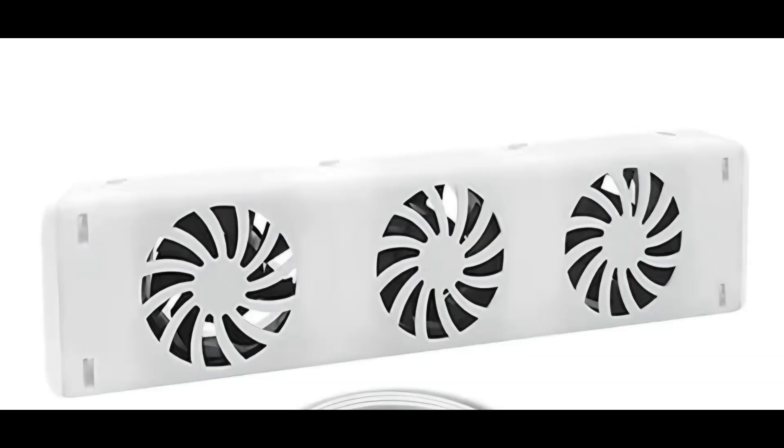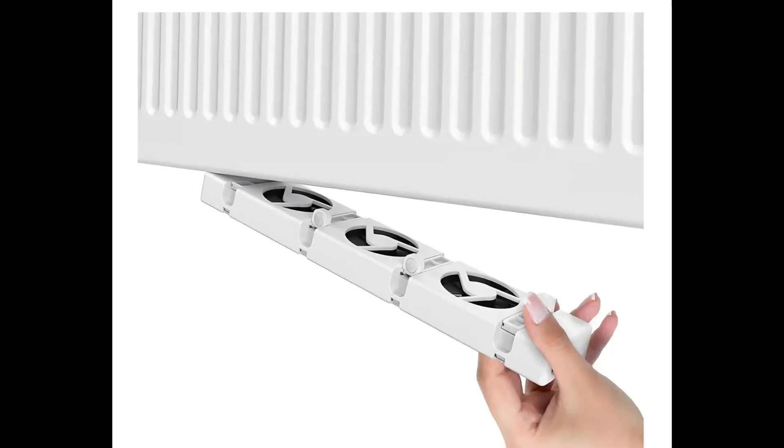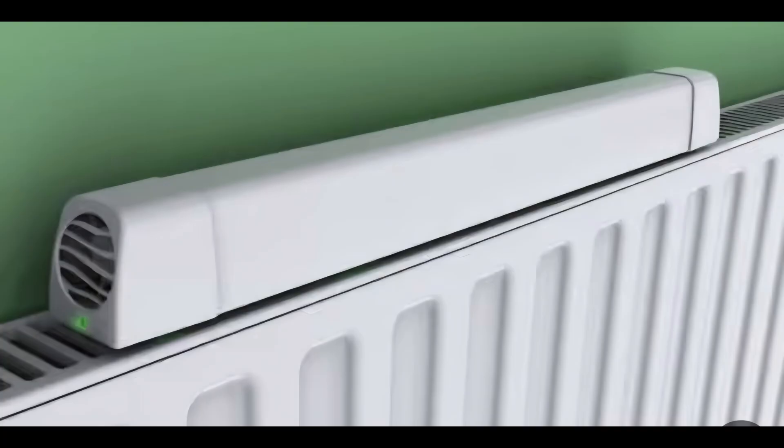I've seen quite a few people recommending radiator fans to increase airflow. Personally I've not used them so I can't recommend them, but they do seem quite expensive.